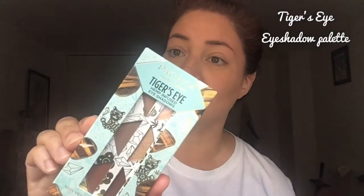The next thing I see in here looks like an eye palette. This is called Tiger's Eye — so pretty. Hemp Infused Eyeshadows. Did you read that? Hemp infused?